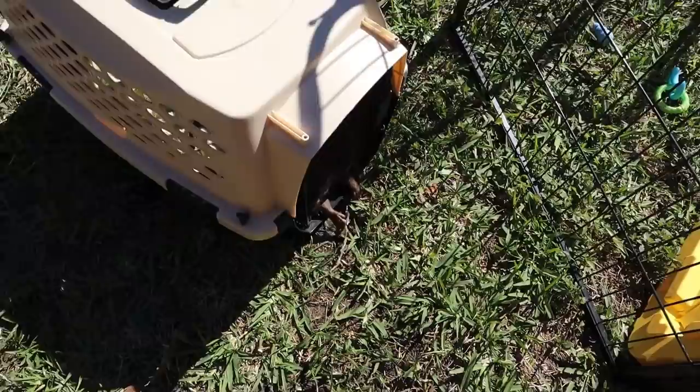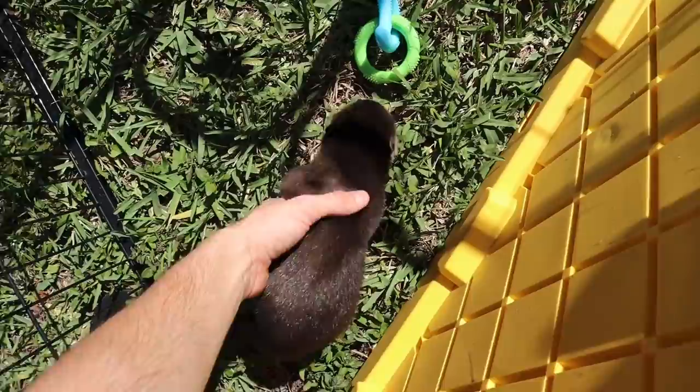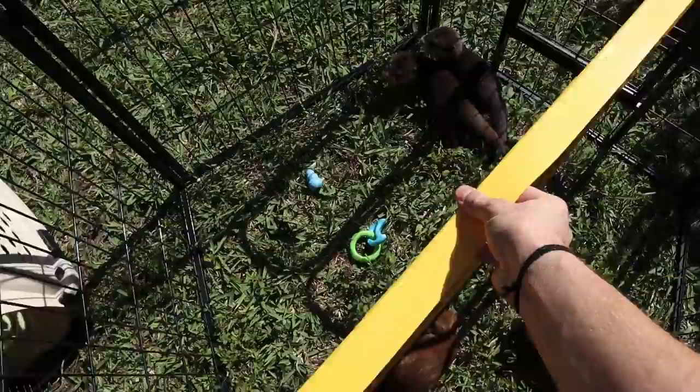I've got the otters right in here in their transport crate — I do that so I don't have to go back and forth individually. We're just going to put them right here, open it up, and put them in. I am super excited for this. Coral is the first one inside the playpen, and now Mr. Casper — there you go buddy. Both guinea pigs are here and we have our two otters. Now is the moment of truth — we are going to lift it up and see what happens.